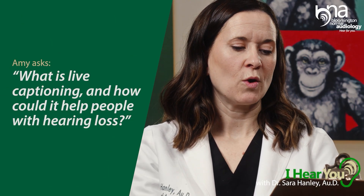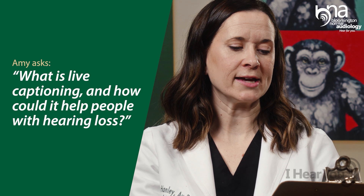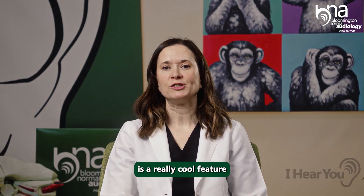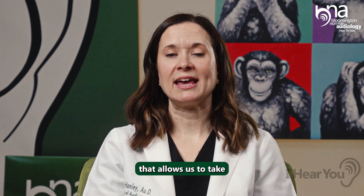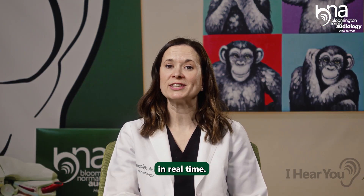Amy in Bloomington asks: what is live captioning and how could it help people with hearing loss? Well, live captioning is a really cool feature that allows us to take audio and transcribe it to text in real time.